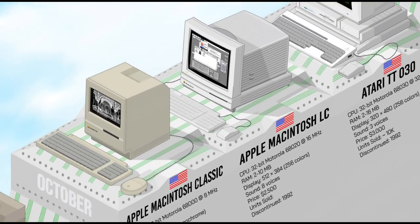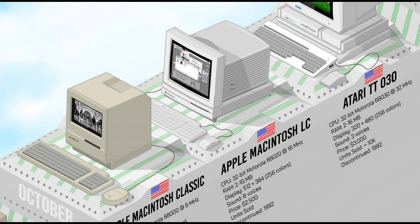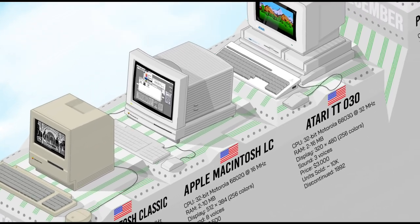Introduced alongside the Classic, the Macintosh LC also aimed to make Apple Macintosh computing more affordable and accessible. Powered by a 16 MHz Motorola 68020 processor and 2 to 10MB of RAM, it offered decent performance for its time. The LC could support a color display with 256 on-screen colors in high resolution, and its affordability and compact design made it popular in homes, schools, and small offices, selling over 1 million units.